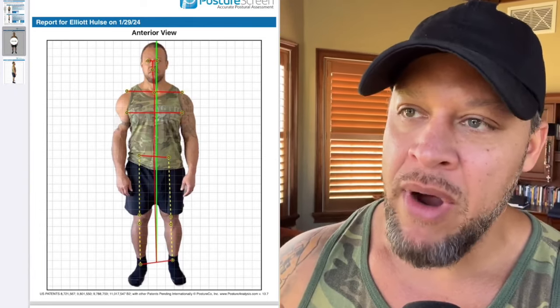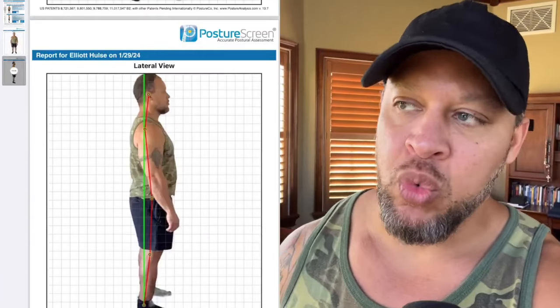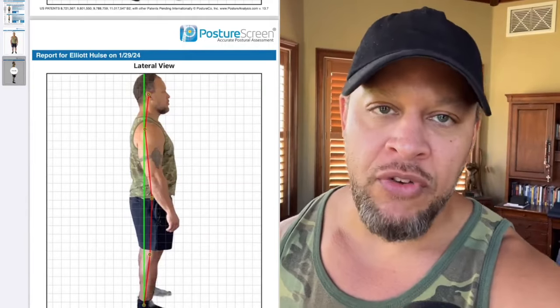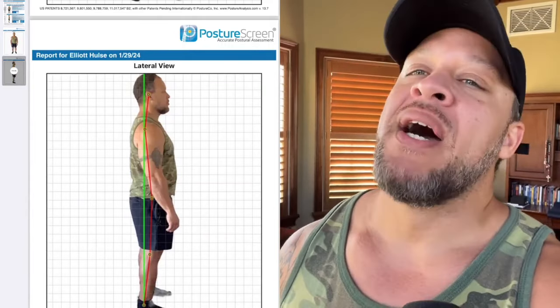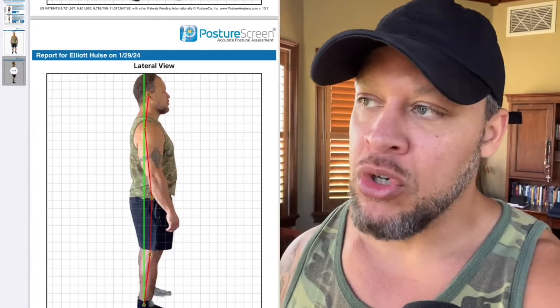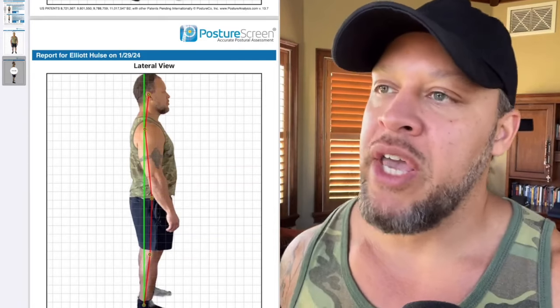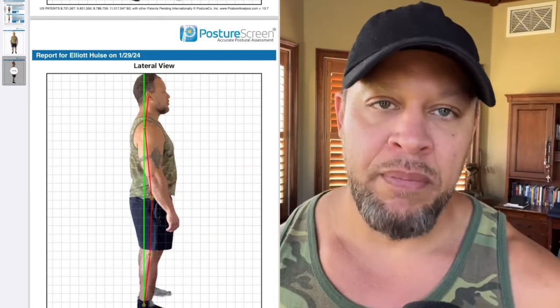It looks like somebody took a big chunk out of my right arm — I think that's the green screen. So as part of my multi-layered rebuild, becoming a stronger version of my 44-year-old self, posture is gonna have to do a lot with it. I'm gonna be building core strength and functional strength, and the way my posture looks is gonna change as well. I figured this would be a good place to start.